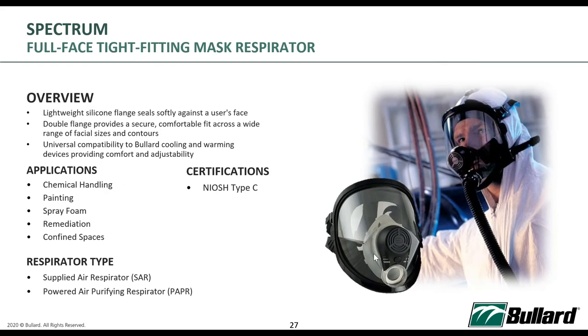The Spectrum is our tight-fitting mask option. PAPR does also come with tight-fitting masks. More commercial industries use the Spectrum, as their applications — like confined spaces or spray painting — don't easily allow loose-fitting hoods. However, in healthcare settings, because users don't need to go through fit testing with loose-fitting hoods, we don't generally recommend tight-fitting masks for healthcare environments.